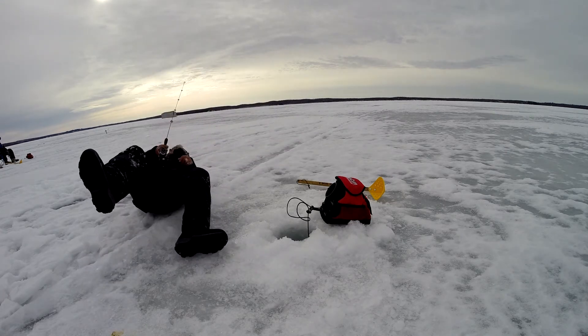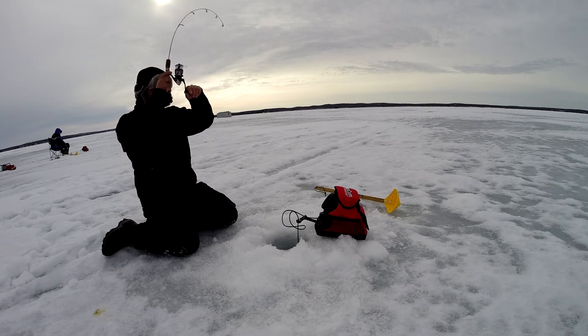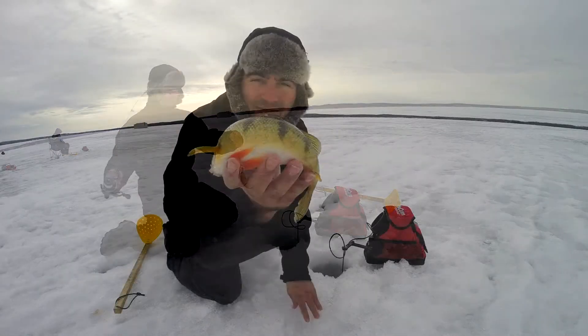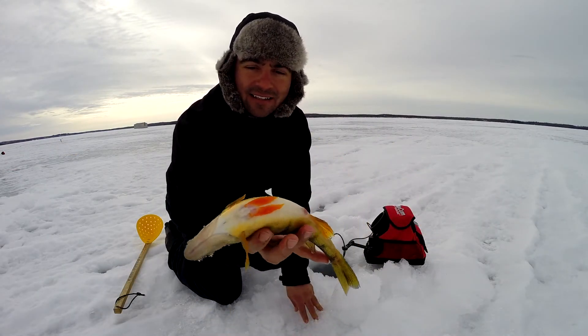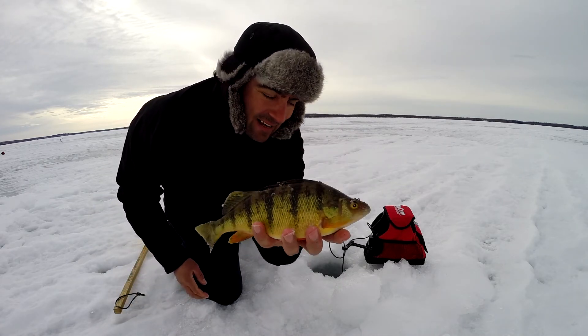That was a good one — it was in my hole! Of course while the camera was off I caught another beautiful perch. That's a fat one. Beauty. Let's get back down there and see if we can catch another one.